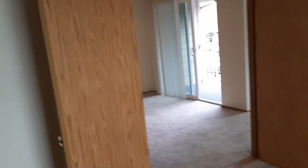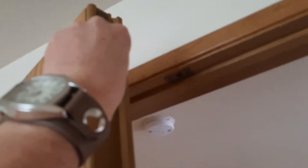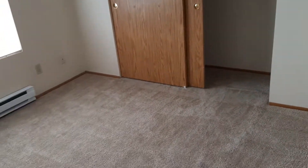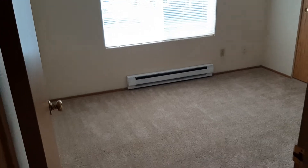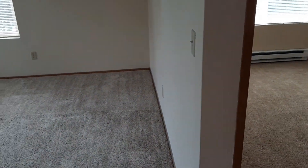So you could leave it open for a den space, or if you close it, this door does lock in place. The space feels a little bit larger. This room is about nine by ten, so a twin or full bed would fit in there just fine. Of course, plenty of space for your office.